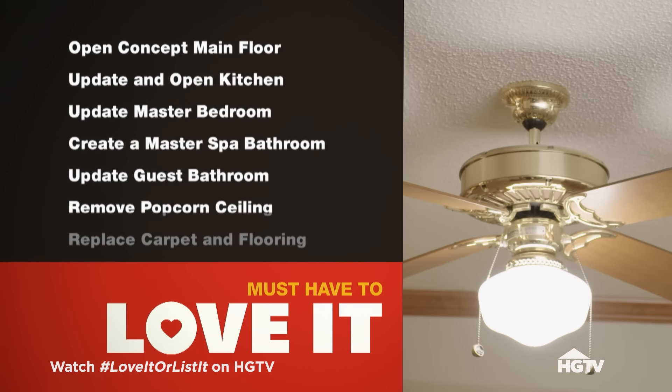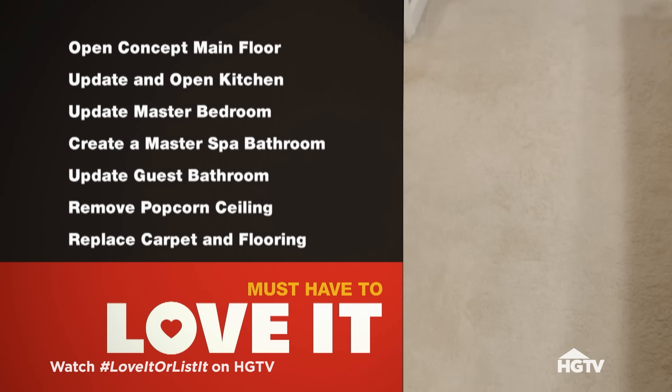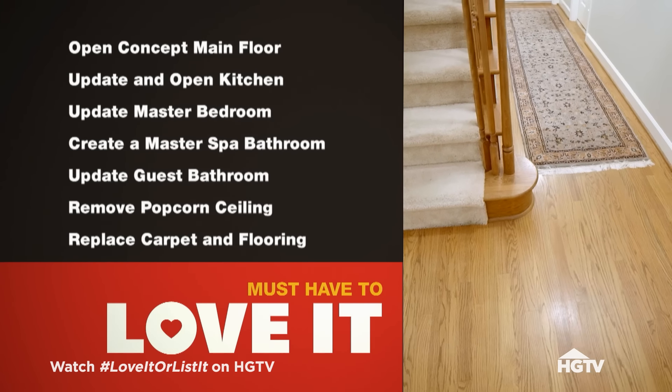I want all the popcorn ceiling going out of the whole house, and I want you to replace the carpet and flooring throughout the house. How much do I have to spend? Your budget is $125,000. That's a long list — I don't think you're going to be able to do it. I think I can give you what you want in this house, and when I'm done, you're going to love it.